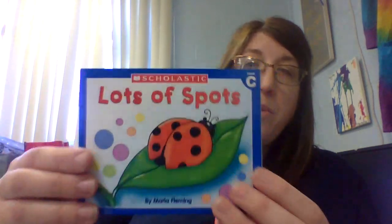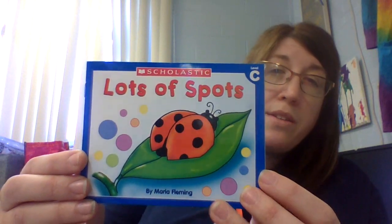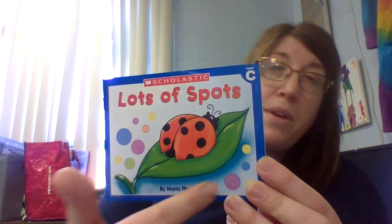Hi boys and girls. Today we're going to read Lots of Spots. Can you point to the illustration? The illustration is right here — it is the picture.